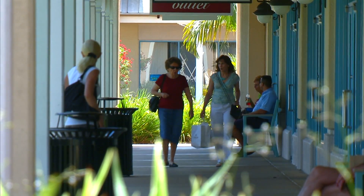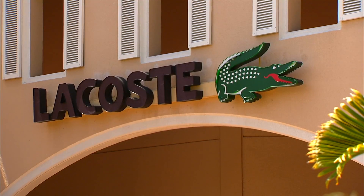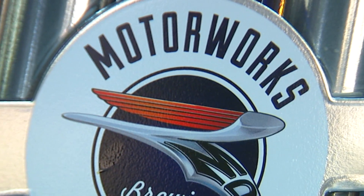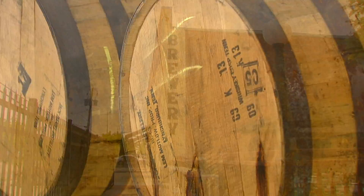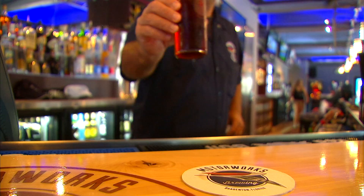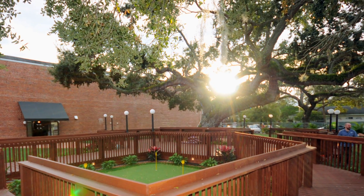Just can't imagine a vacation without shopping? Good thing Ellenton Premium Outlets is right here with your favorite high-end shops. Then it's on to Motor Works Brewing Company in an old 1920s car dealership. Watch them brew on-site, then sample the craft beer in the taproom or in their massive beer garden under an old oak tree.